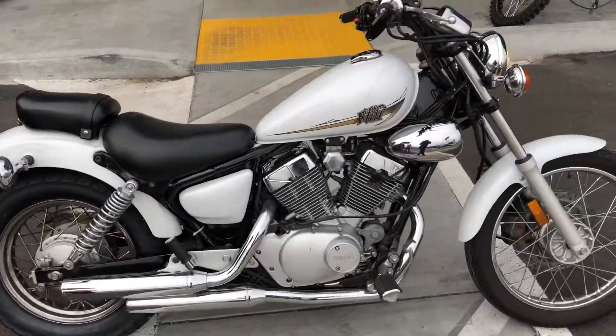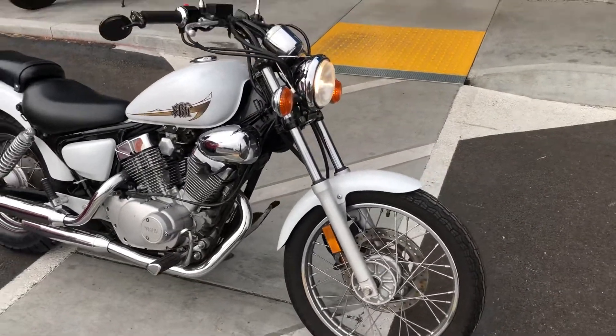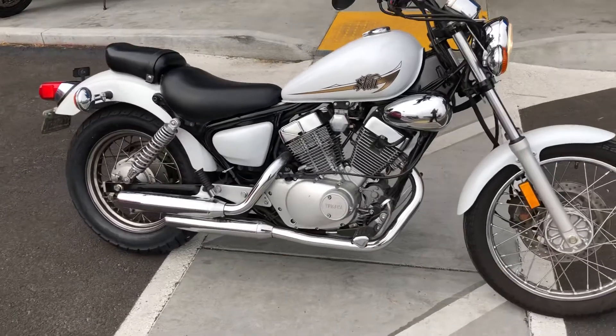This very clean V-Star 250 is a great deal at only $2,995, with a variety of finance options available. Stop on by Santa Clara Cycle and check it out.